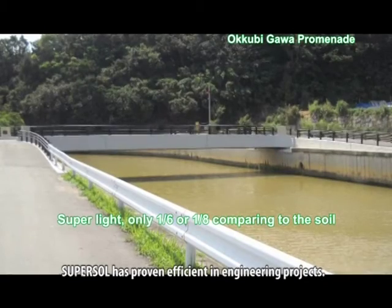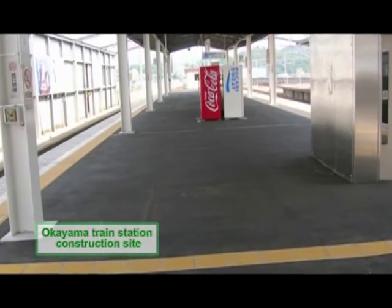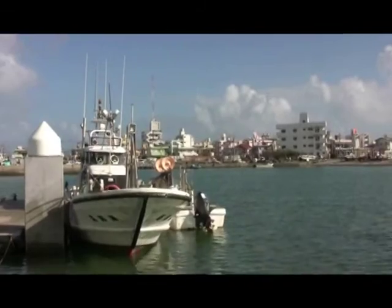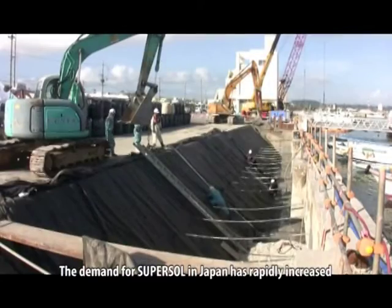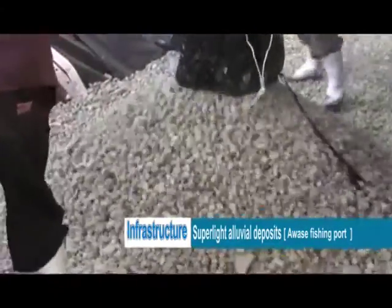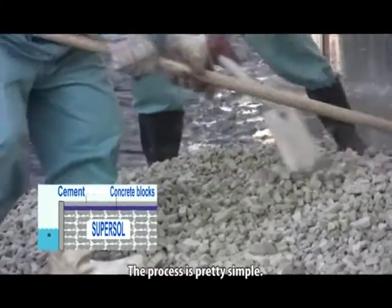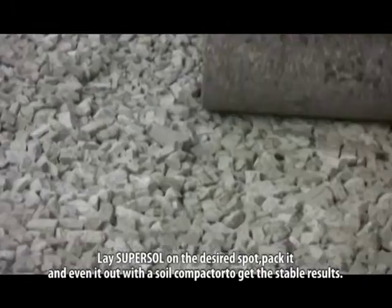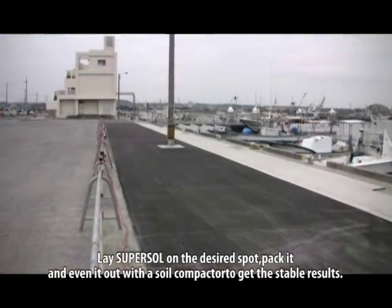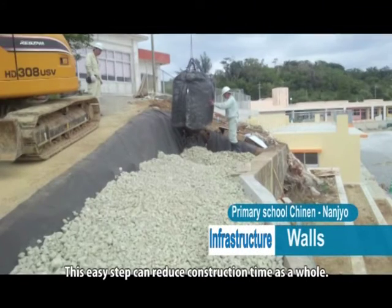SuperSol has proven efficient in engineering projects. The demand for SuperSol in Japan has rapidly increased due to its unique features, lightness and capability to replace the soil. The process is simple: lay SuperSol on the desired spot, pack it and even it out with a soil compactor to get stable results. This easy step can reduce construction time as a whole.